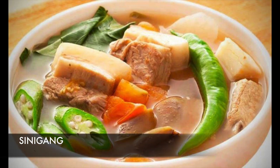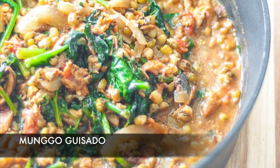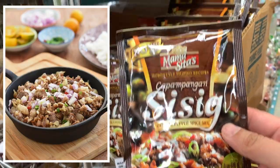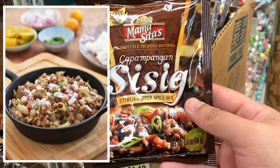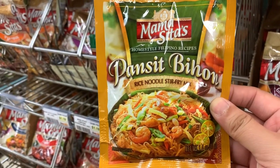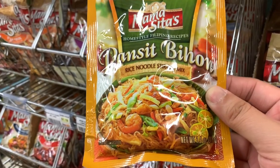This is the most popular brand for mixes — it's called Mamacitas. Here I have one for sinigang, which is a sour soup, and munggo gisado, which is that mung bean stew I mentioned earlier. We also have a kare-kare mix, a sisig mix — Capampangan style — tinola, and a mix for pancit, or stir-fried noodles.